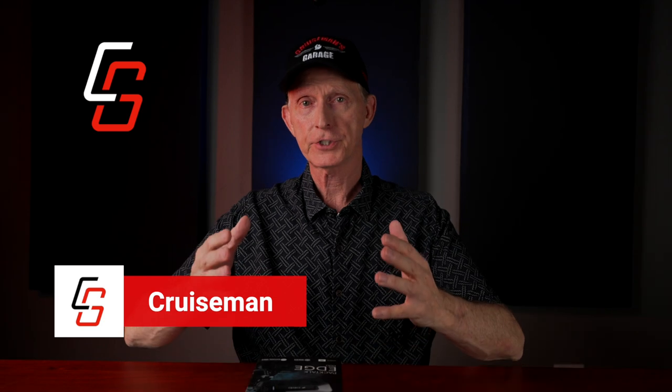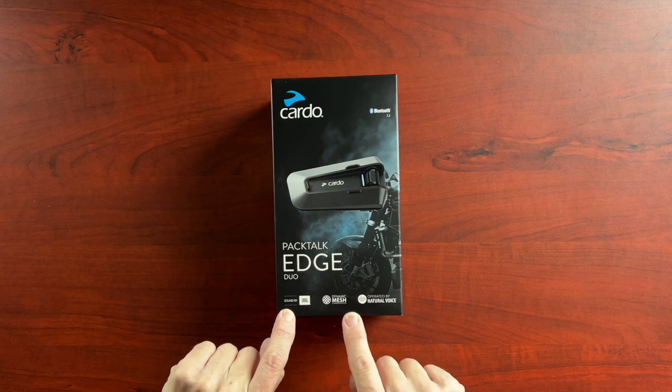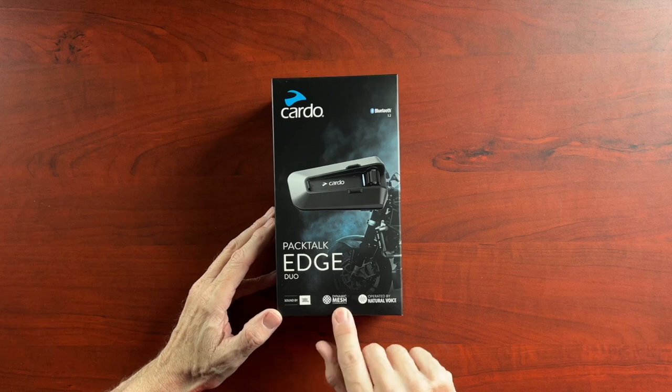I want to first start out by just doing an unboxing video. We're going to open this up, see what's inside, and then I will install it on my HJC Symax IS Max 2 helmet. Then we're going to head out to the garage and hook it up to the Goldwing and see how it pairs up, check the Bluetooth connections, and the audio. This has sound by JBL, dynamic mesh, and it says it's operated by natural voice.